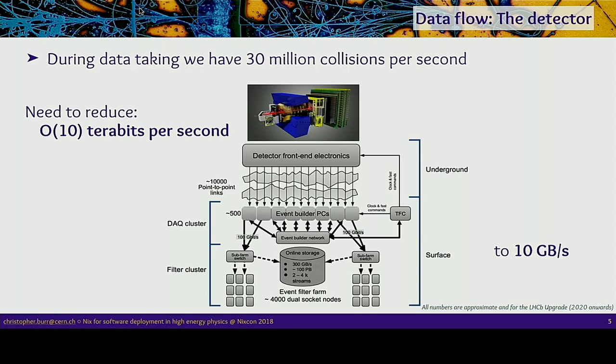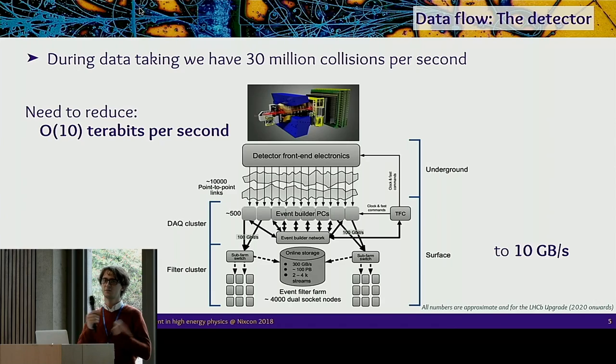For what computing looks like for us: particles spin around the LHC and protons smash together within the detector, and we use the detector like a camera to take images of what happened. Because we need a lot of collisions to find anything interesting, we have about 30 million images taken per second. That means some tens of terabits — maybe 20 or 30 terabits — of data coming out of the detector per second, far more than you could possibly hope to store long-term. So we have to come up with a system for reducing this down.